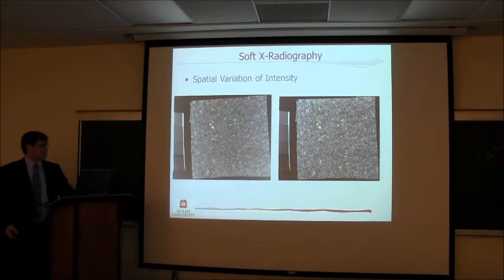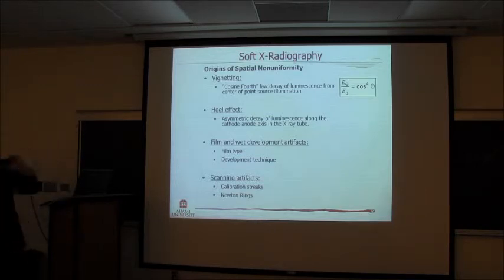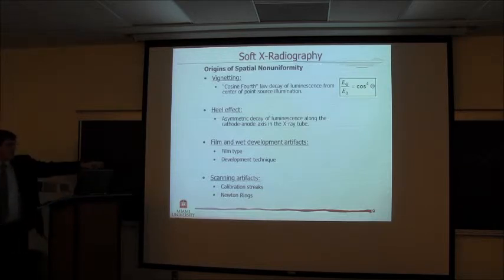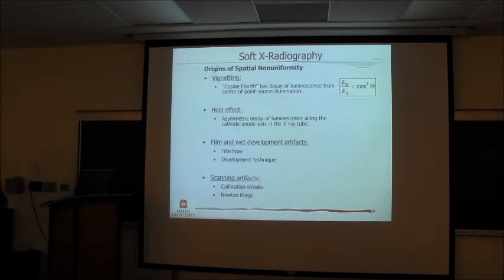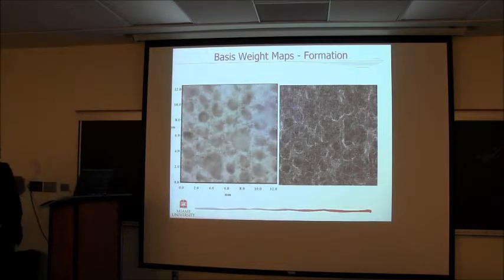There are a number of artifacts. You've got vignetting — the intensity variation from the center towards the outside. The heel effect doesn't affect us so much because we're at low energies. Wet film development artifacts do exist, so we've had to throw things out because of variations due to developing. Scanning artifacts exist as well — Moiré rings and a variety of other things that can pop up when we scan these films. With all those taken care of, we're able to come up with a cleaned image. These are the beta radiography results, and this is x-radiography over here — I'll show some close-ups of those in just a minute.